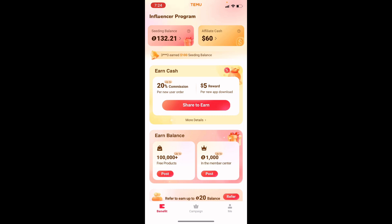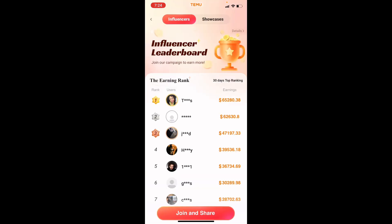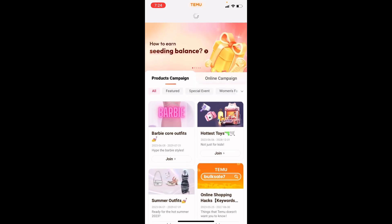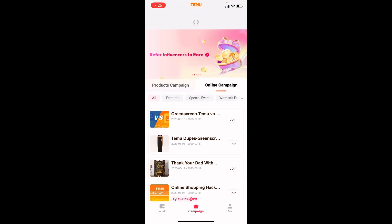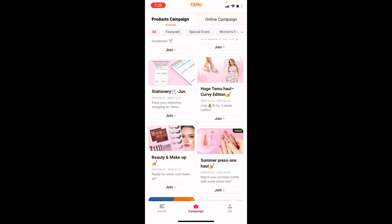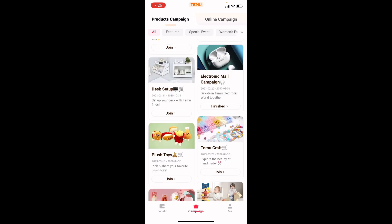This is the affiliate cash from my affiliate program. Everything will be linked below so you guys can join. Here we have the leaderboard showing how much people have earned, and here are the free products you can choose. There are online campaigns, and actual physical products they ship directly to you for you to review in your video.